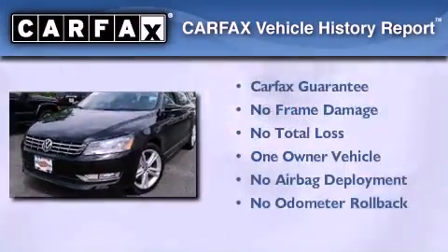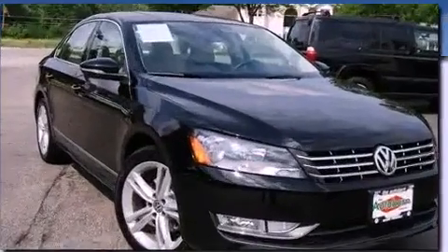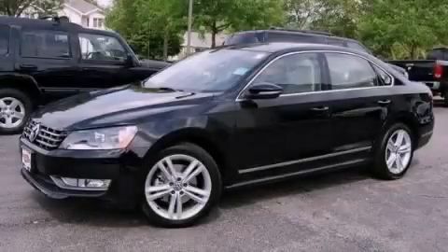This Volkswagen has had only one owner and qualifies for the Carfax buyback guarantee. Please call today to reserve this vehicle for a test drive.